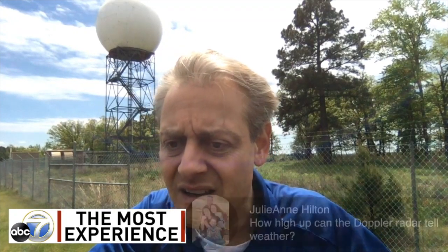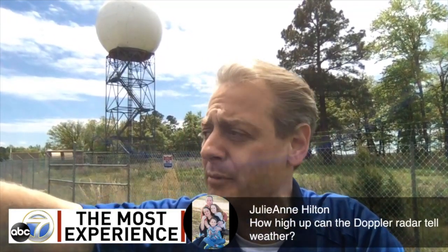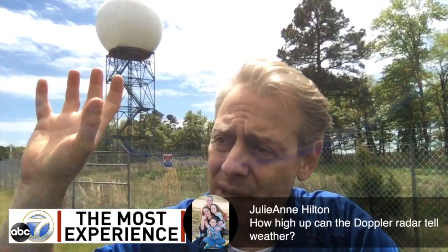How high up can the Doppler radar detect weather? Because of the curvature of the earth, in southeast Arkansas the beam is probably shooting at about 10,000 feet in elevation at minimum. The further out you go, the higher that beam gets above the surface — that's why we need another radar. Years ago, there was a project in Oklahoma putting smaller radars on cell towers all over the state for better coverage — I believe it was Project CASA, but I'm not sure of the current status.